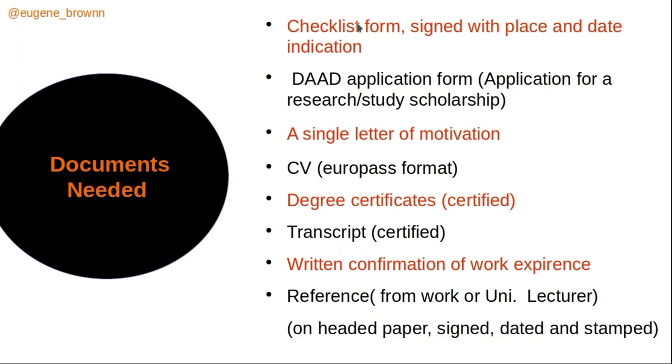For the required documents, first you need a checklist form — you sign it and state the place and date — to confirm you have acquired all needed documents. You also need the DAAD application form; a video on how to fill that form is available and will be linked. You need a single letter of motivation and a Europass-format CV.